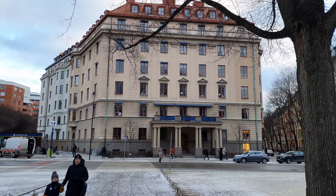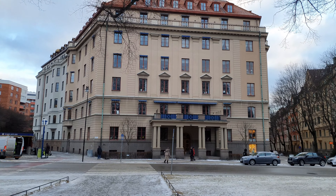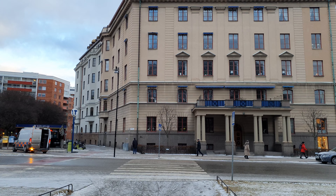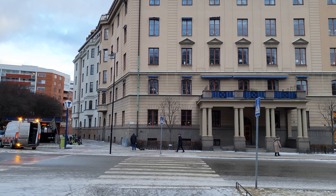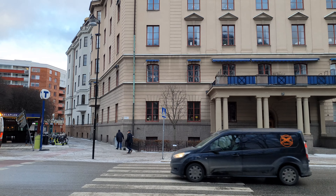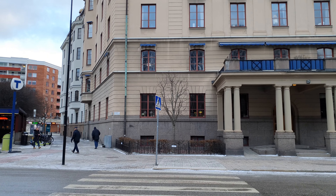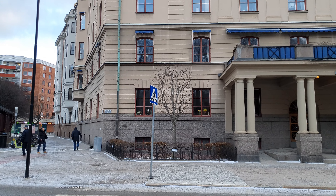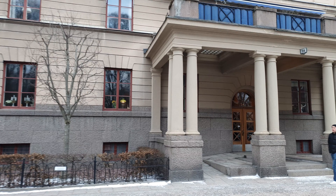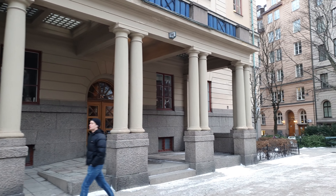This area is a very upper-class area. It's very expensive to live here and there are some really beautiful buildings, so let's check some of them out — like for example this one in front of us. It's a bit windy today, sorry about that.